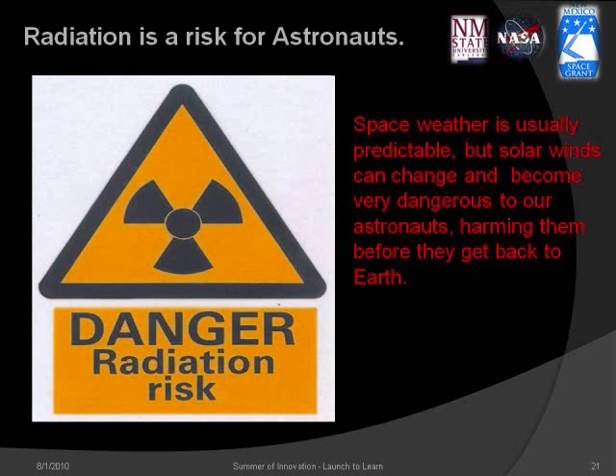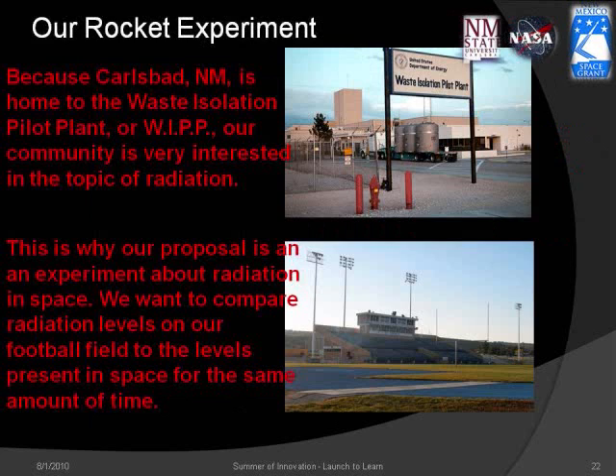As we keep an eye on the sun, space weather can be predicted, but solar winds do change and can become very dangerous to our astronauts. Because Carlsbad, New Mexico is home to the WIPP site, our community is very interested in the topic of radiation. This is why our proposal is an experiment about radiation in space.